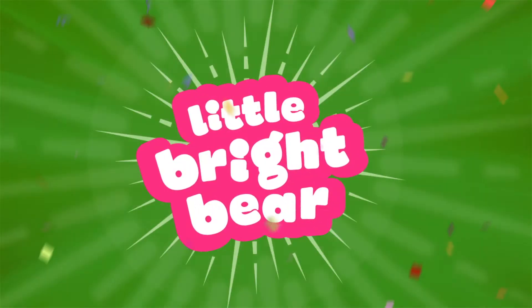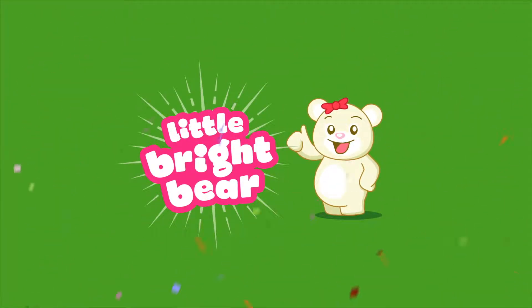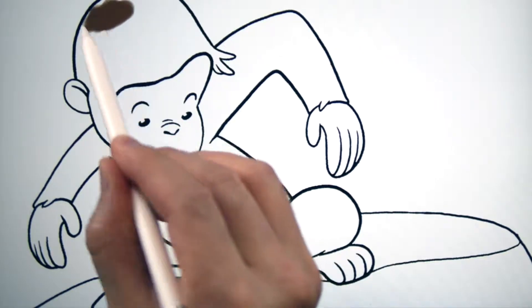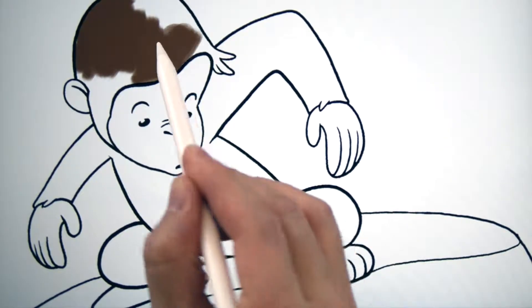Let's all learn with Little Bright Bear. Hi, kids. You're watching Little Bright Bear on YouTube. Let's have fun!